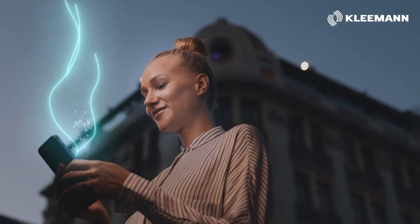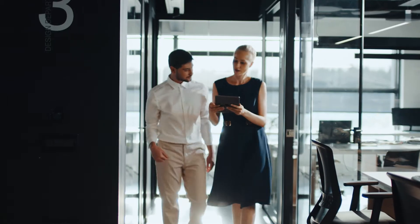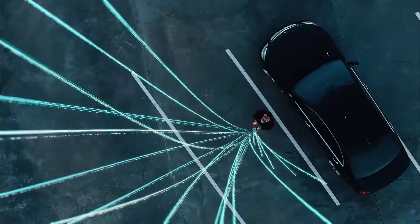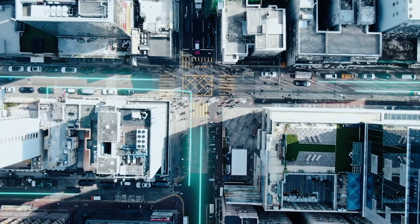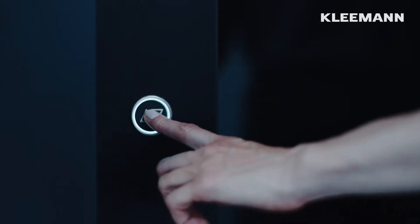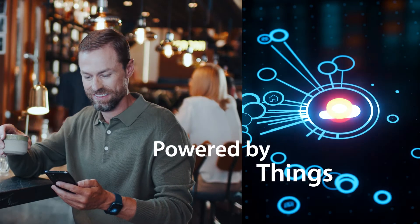IoT technology today allows real-time information to work for the improvement of our everyday life. As services become more personalized and we become more connected, buildings become smarter. So do our lifts — with Clemon Live, powered by the Internet of Things.